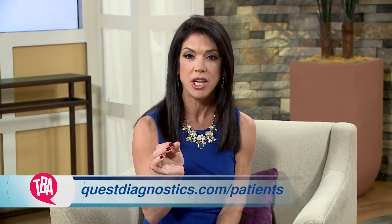Thank you so much, great stuff. You're coming back next time to talk about personalized medicine. I'll be back — excellent, thank you doctor. If you'd like to learn more about genetic testing you can go to QuestDiagnostics.com/patients, or visit our website at TheBalancingAct.com.